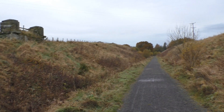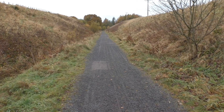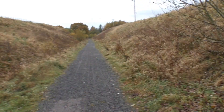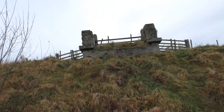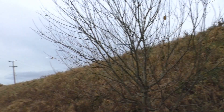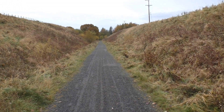Bridges, bridges, bridges! That one looks like it had a wooden deck - so that's a little rotted away, or been recovered I guess.